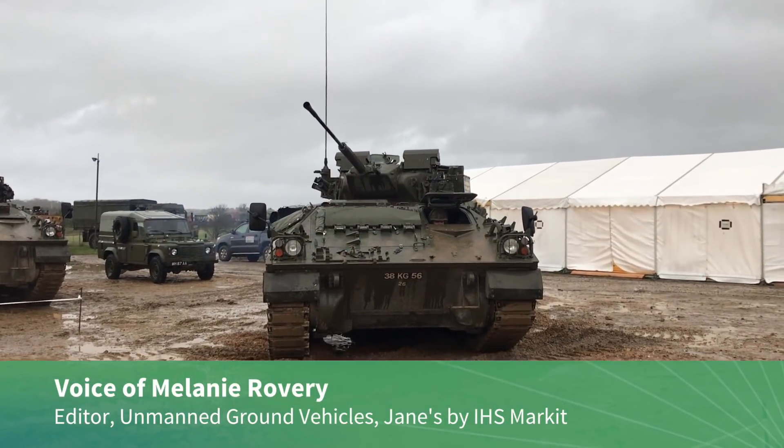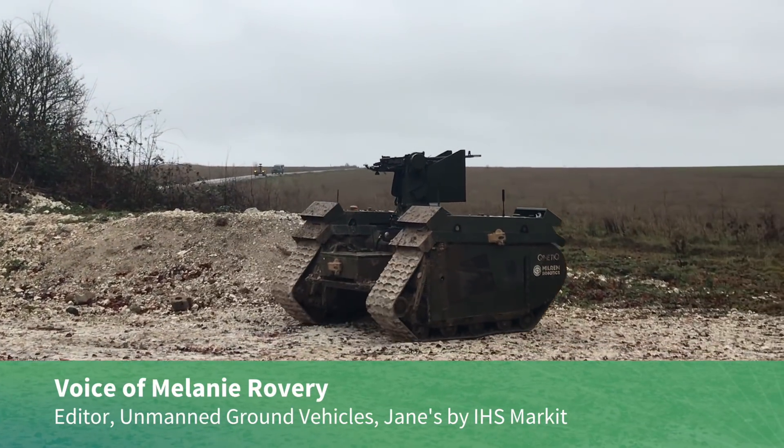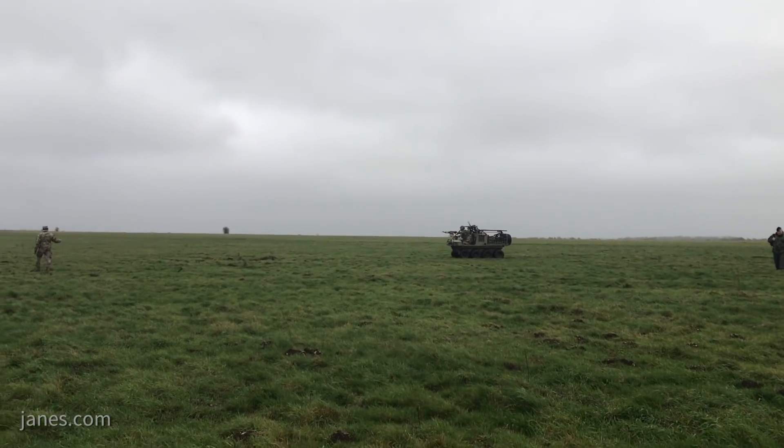Demonstrations of a remotely operated UK Warrior took place as part of Autonomous Warrior AWE-18 in the Salisbury Plain Training Area on 28th of November.